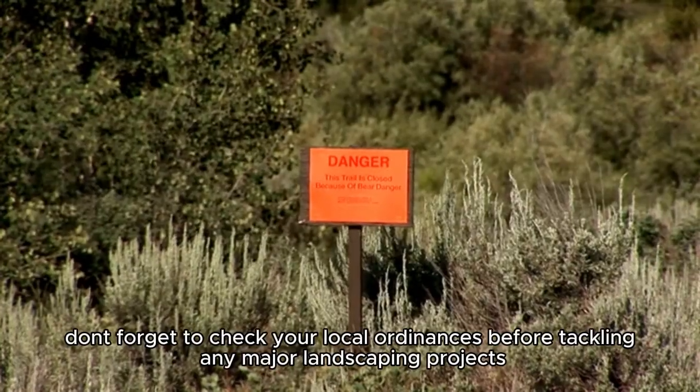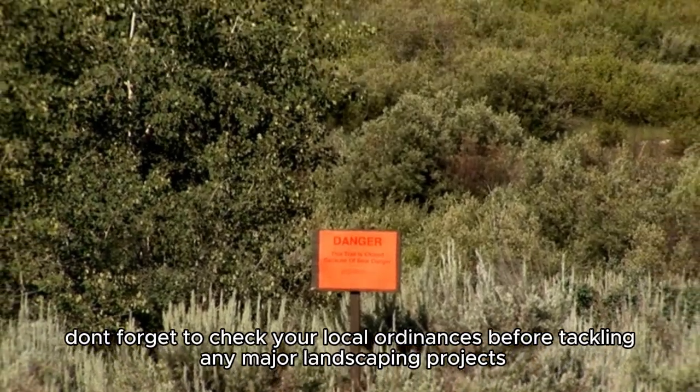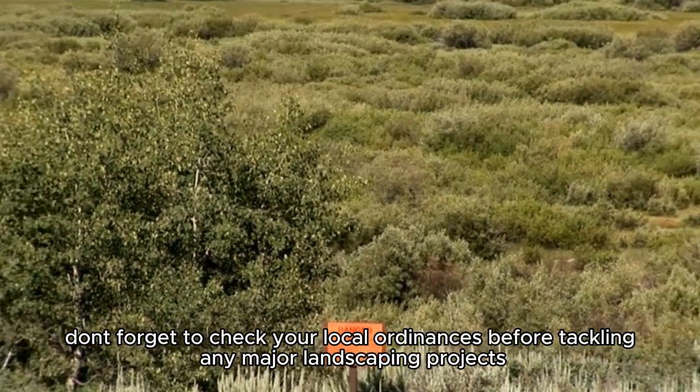First off, don't forget to check your local ordinances before tackling any major landscaping projects.